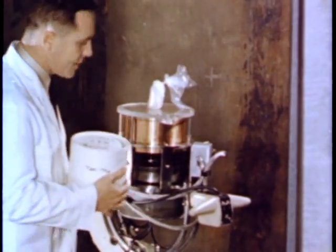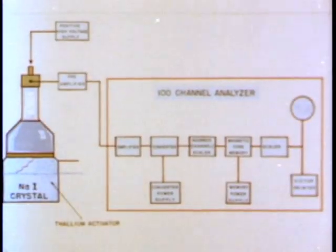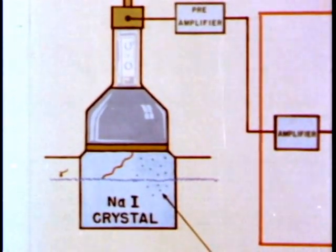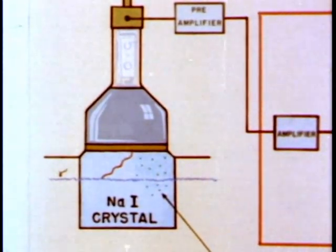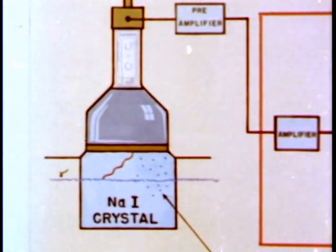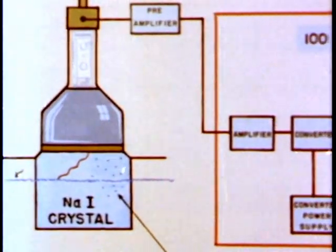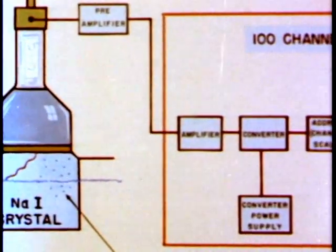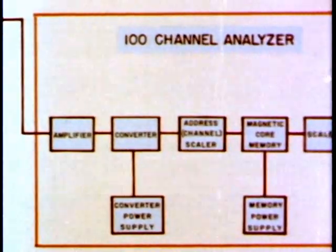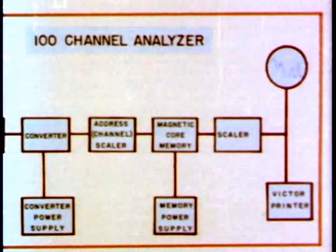Four 3-inch photomultiplier tubes optically coupled to the sodium iodide crystal detect the scintillations from gamma photons incident upon the crystal. The associated electronics consist of a pre-amplifier located adjacent to the crystal housing and a shielded cable which conveys the signal from the pre-amplifier and the high voltage to the phototubes. Leaving the iron room through a shielded orifice, the cable connects with the high voltage control panel and the amplifier of the 100-channel analyzer.